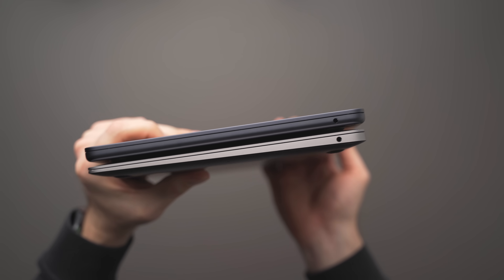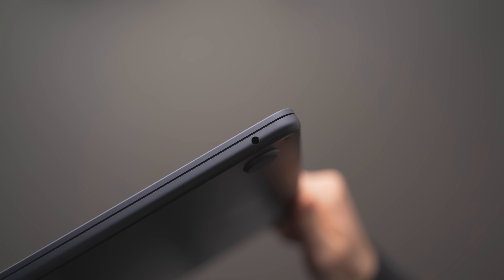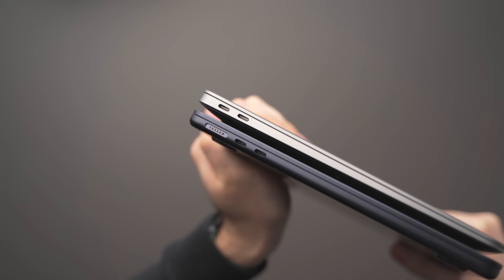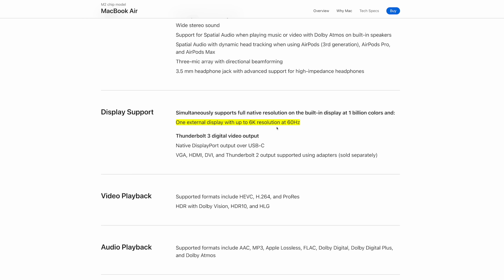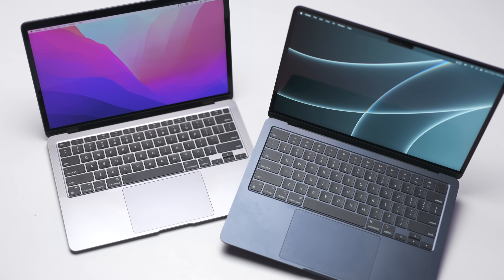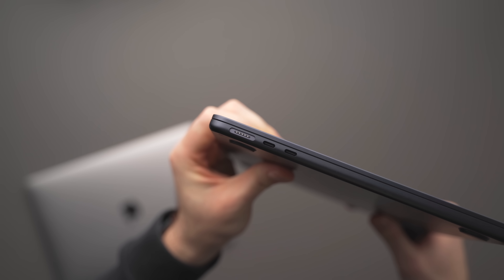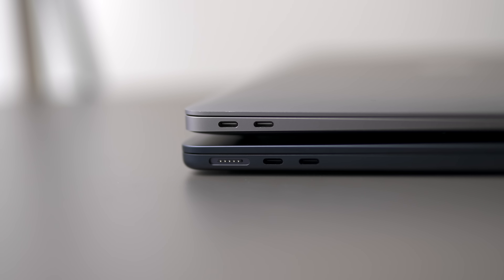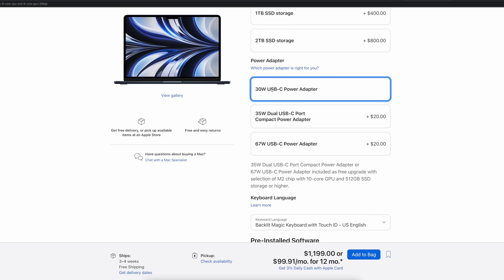Moving onto ports, they're very similar between the two. On the right-hand side, you get the standard 3.5mm audio jack. However, on the M2 you also get built-in support for high impedance headphones. On the left-hand side, both MacBooks have two Thunderbolt/USB 4 ports, but one thing to note is that you can only output to one external monitor — this is the same on both M1 and M2 Airs, so that might be a deal breaker to some. You'll also notice the M2 Air has a MagSafe charging port with a color-matched cable, which frees up a Thunderbolt port and gives access to the fast charge feature, allowing you to charge to 50% in just 30 minutes — but only if you buy the 67W charger at additional cost.